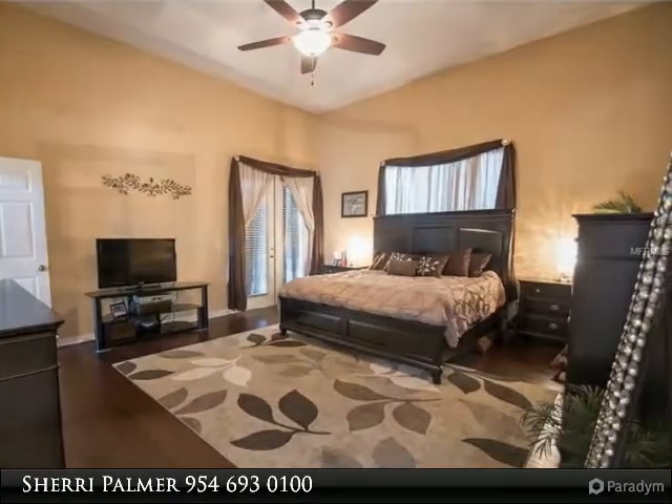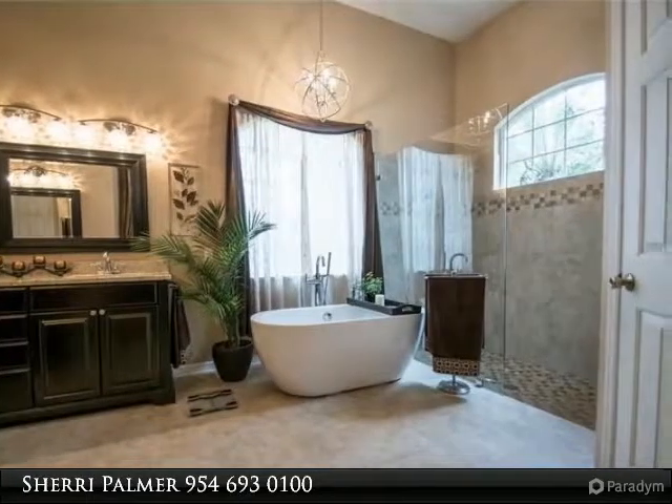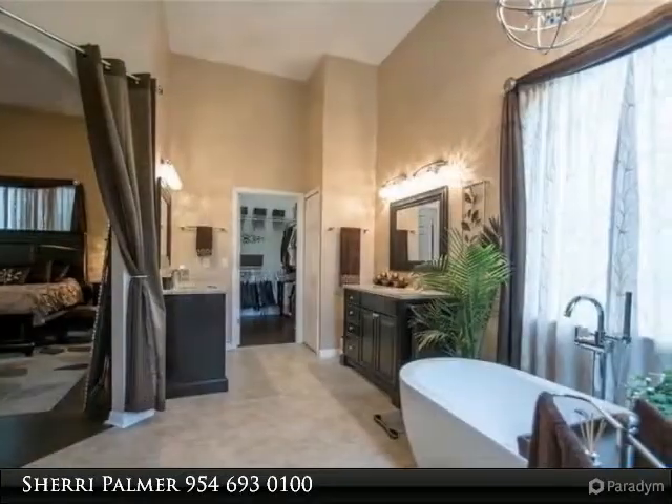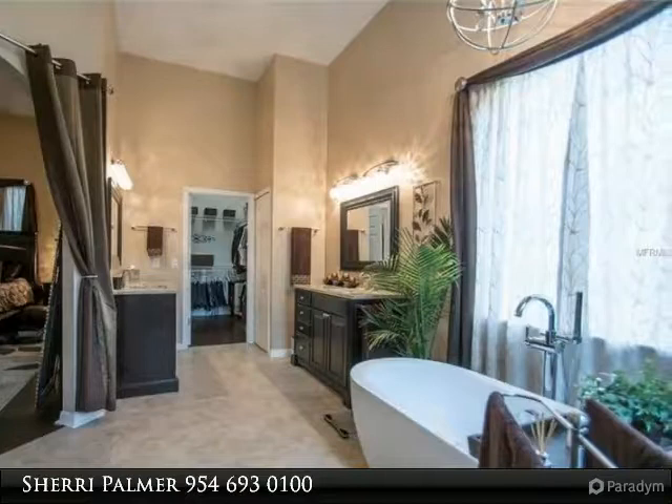His and her vanities with granite, upgraded light fixtures, and walk-in closet with loads of space for more storage. The secondary bedrooms are upstairs and oversized with tray ceilings. Two bedrooms share a balcony overlooking the pool. The third bedroom is huge, used as a bedroom bonus with wet bar area and beverage cooler, and could be divided for a private bedroom and separate bonus.